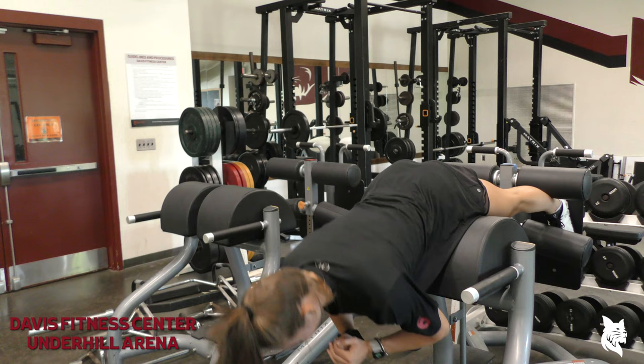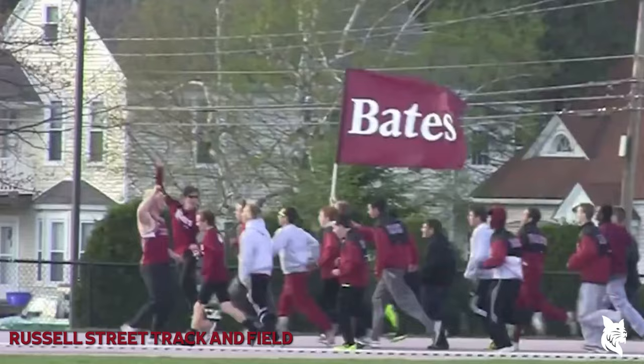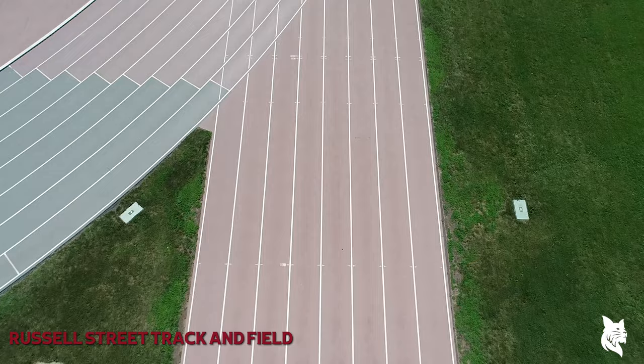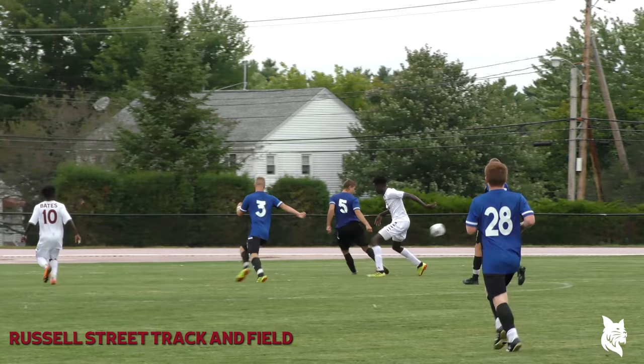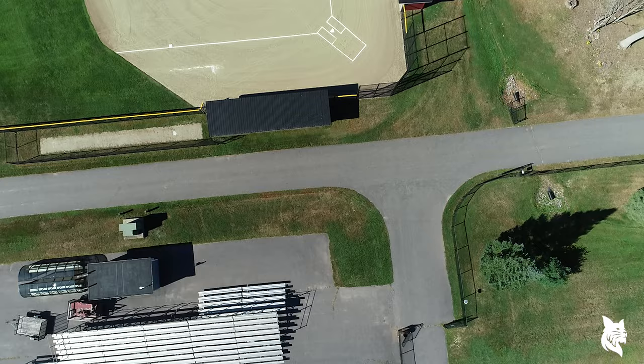Just behind Underhill and Merrill is Russell Street Field. When spring arrives, our track and field teams thrive here on Russell Street Track. One of the most memorable moments here happened in 2012, when our men's track and field team hosted and won the NESCAC championship. This eight-lane bi-radial track features a Mondo Super X surface and wraps around the home pitch of the Bates women's and men's soccer teams. That home pitch was recently upgraded with the addition of an entirely new bluegrass playing surface sourced from right here in Maine.